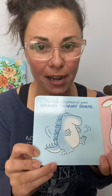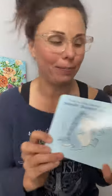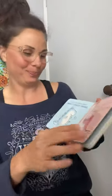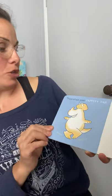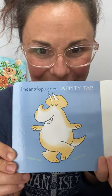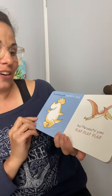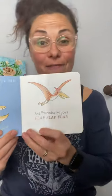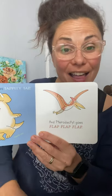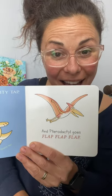Let's see you shimmy shake, shimmy shake! The red brontosaurus goes quivery quake, quiver quiver quiver. Triceratops goes tappity tap — can you tappity tap your feet? And pterodactyl goes flap flap flap. Can you fly like a pterodactyl high in the sky? I bet you can!